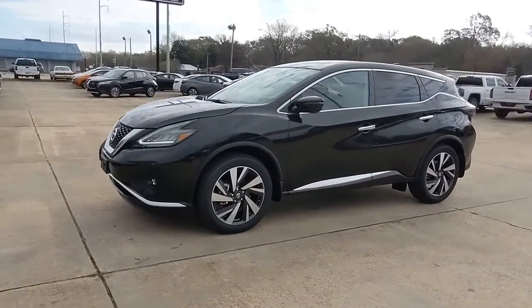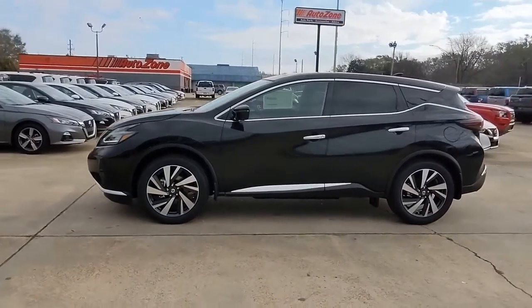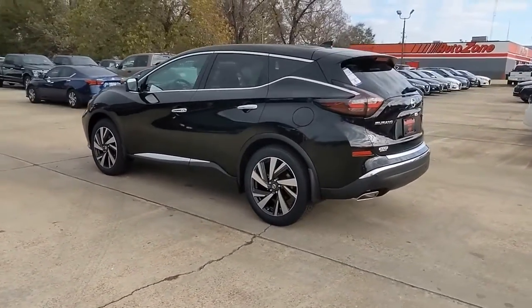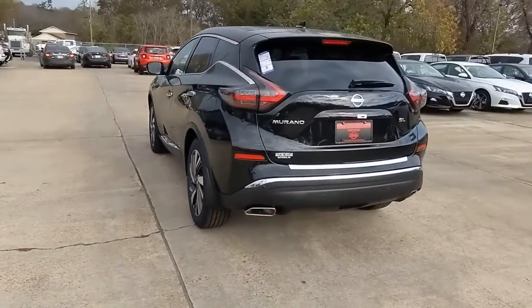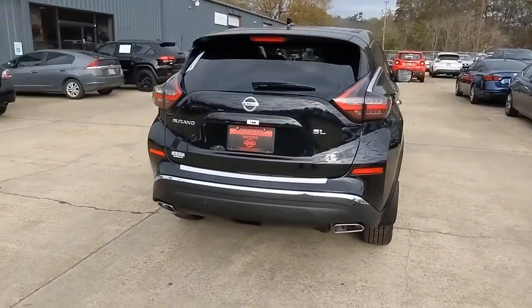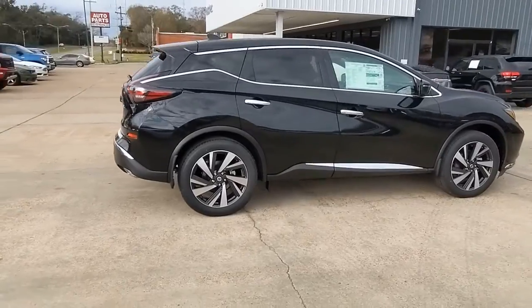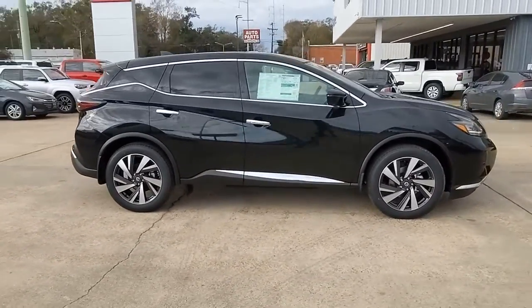Introducing the 2022 Nissan Murano. Make even the most ordinary task a pleasure in this stylish Murano. This well-equipped mid-size crossover delivers an exceptionally refined interior with plenty of cargo space and a smooth, relaxing ride that leaves you relaxed and recharged.